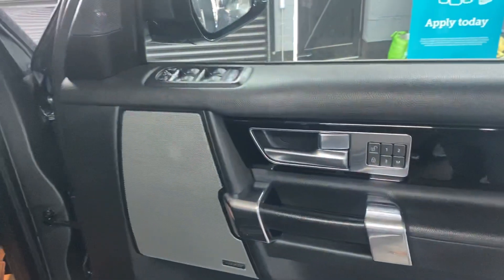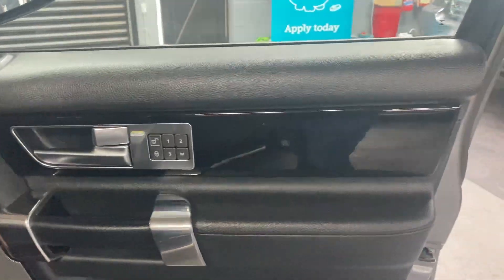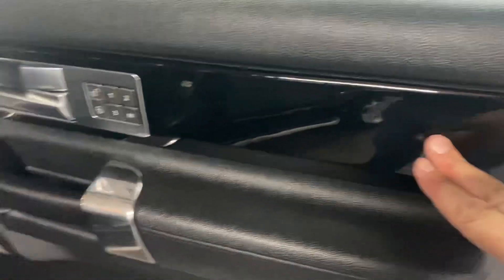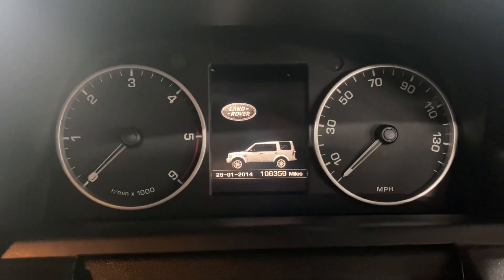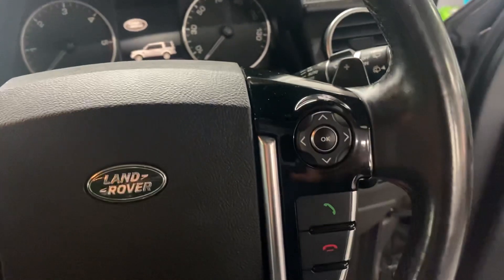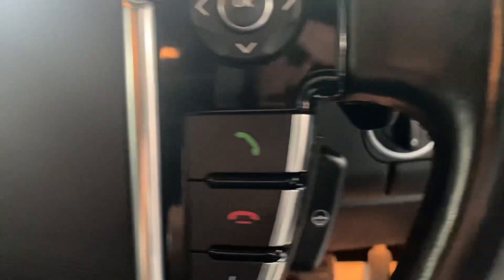Leather seats are all in nice order, no rips, tears, or marks. It's also got the Meridian speaker upgrade. Piano black inserts run through the door cards, through the centre dash, and on the steering wheel. And there are the gloss black inserts on the steering wheel — this one's also got a heated steering wheel, which is a cost option.